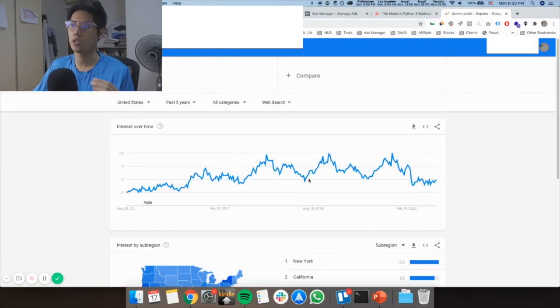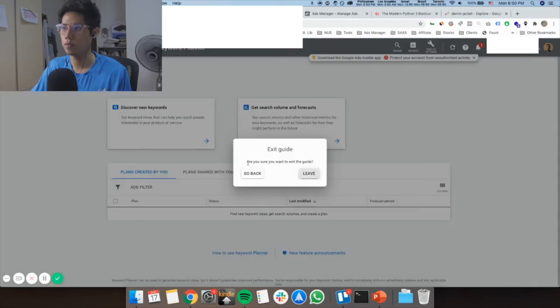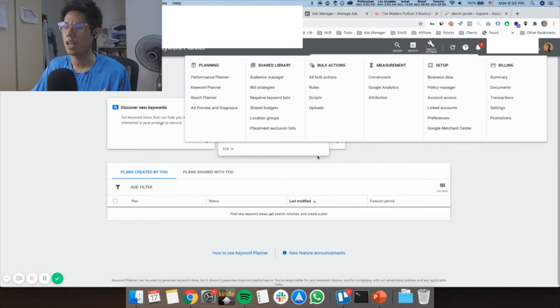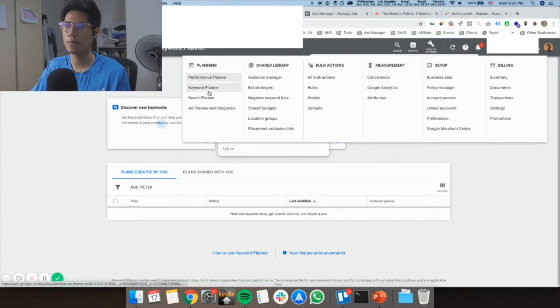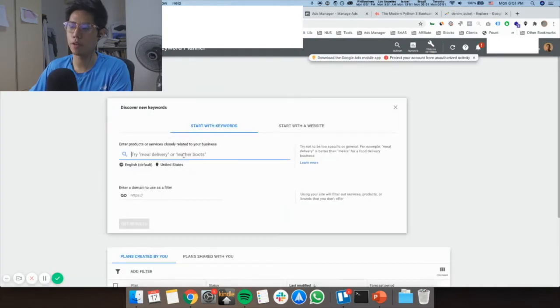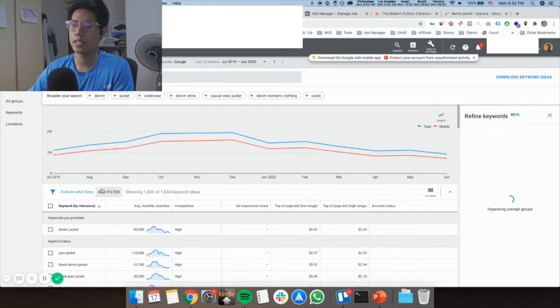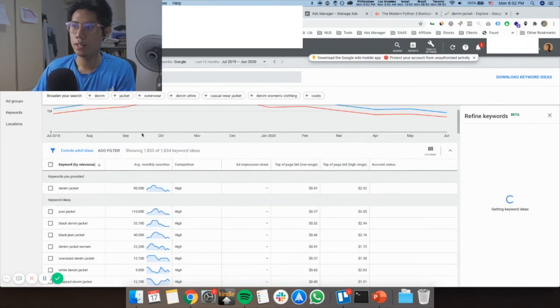You can see there are certain ups and downs, but denim jacket is quite consistent. The second thing to check demand is going to your Google Ads manager, clicking Tools, then Planning, then Keyword Planner. Press Discover New Keywords, enter your product — I'll use denim jacket again — and Google will take that and find similar keywords for this product.